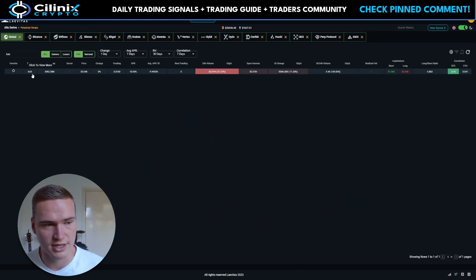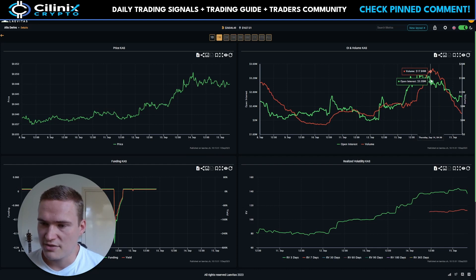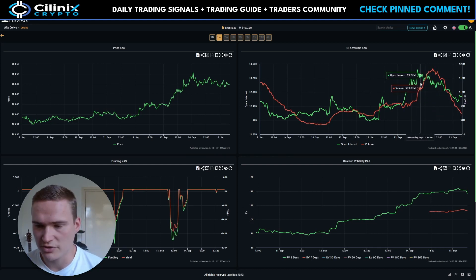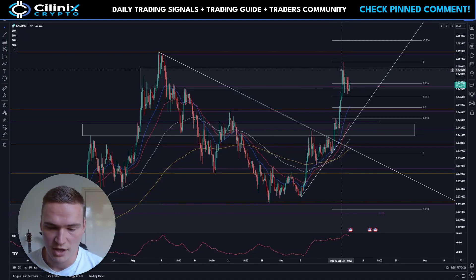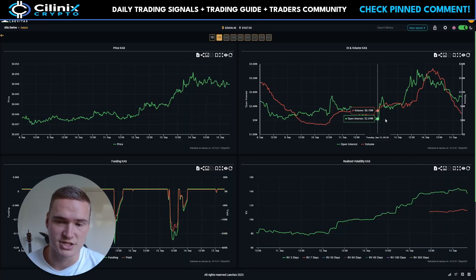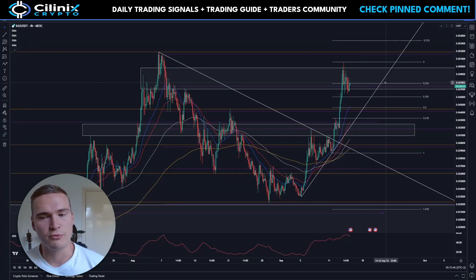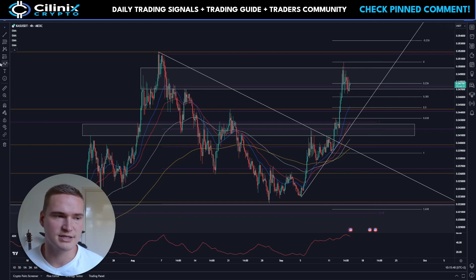If we look at some other stats — the volume and the open interest of Kaspa have dropped down. This is a significant bearish confirmation, whether you like it or not. Usually if the open interest and volume start dropping like this, it's bad news. But that really goes against the technicals, and I do anticipate Kaspa going a little lower from here.